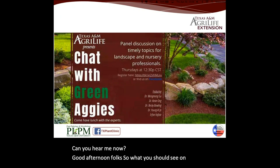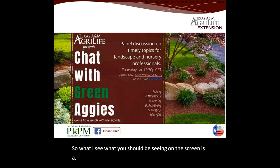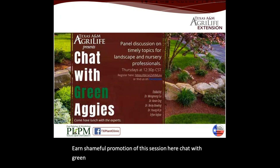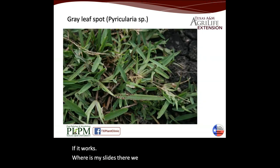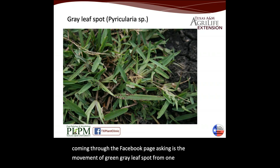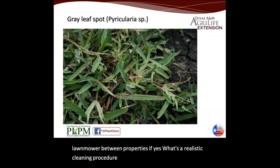Good afternoon, folks. So what you should see on the screen is a promotion of this session, Chat with Green Aggies. What I want to bring up on the first slide is a picture of a disease called gray leaf spot on turf. We have this question coming through the Facebook page asking: Is the movement of gray leaf spot from one lawn to another significantly affected by not cleaning a lawn mower between properties? If yes, what's a realistic cleaning procedure for a lawn mowing company?